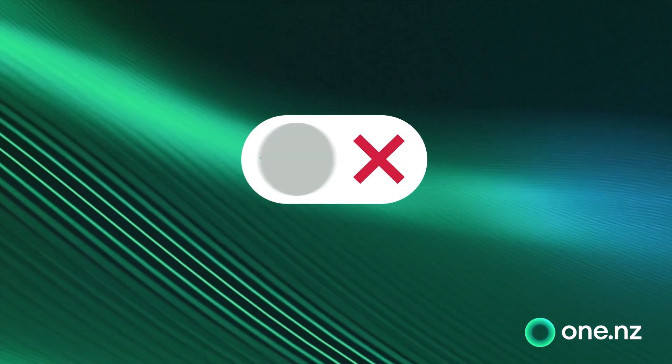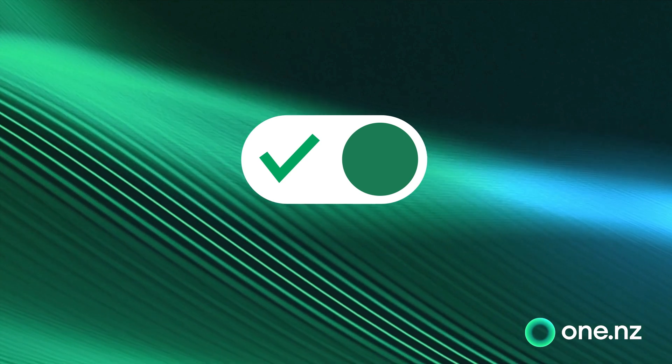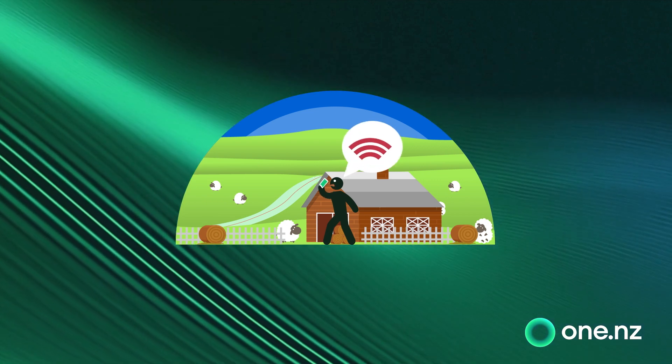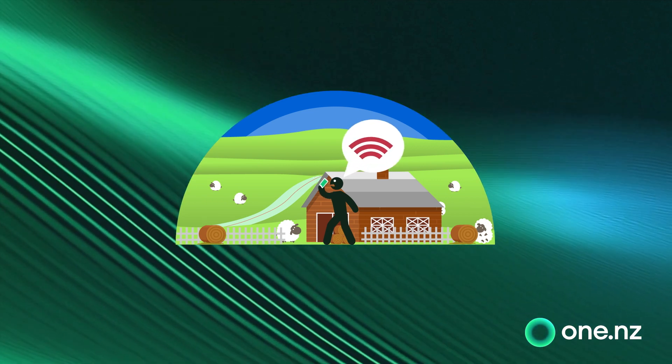All you need to do is turn your Wi-Fi calling on in your phone settings and it will work exactly like a normal call, automatically connecting you to the Wi-Fi signal you have access to when the mobile signal is weak or just not there, so you can stay connected easy as.